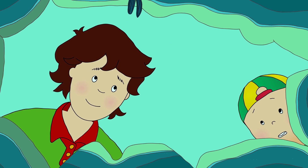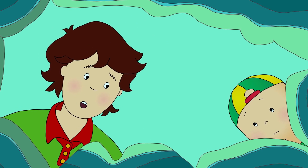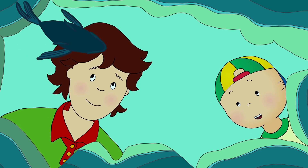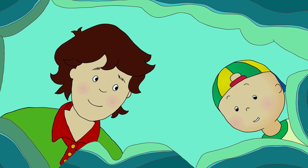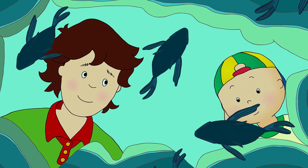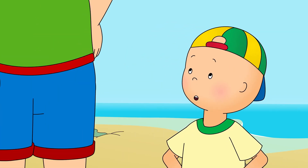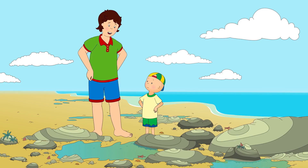I saw something! It was a shark! I don't think it was a shark, Caillou. Come and take another look. Caillou looked again. It wasn't a shark after all. Oh! It's just a little fish! There's another one, and another! There's too many to count! The fish will be able to get back to the sea once the tide comes back, won't they? That's right, Caillou. You're a very good explorer. Shall we see what else we can find?